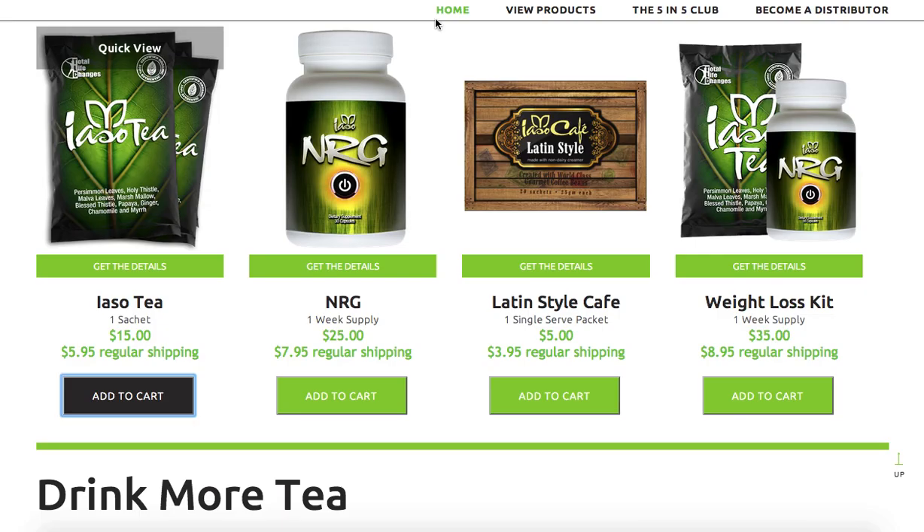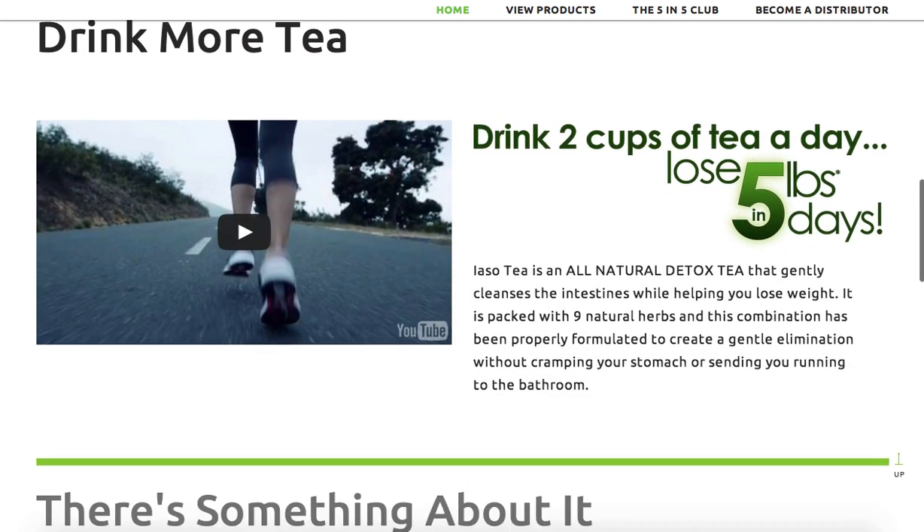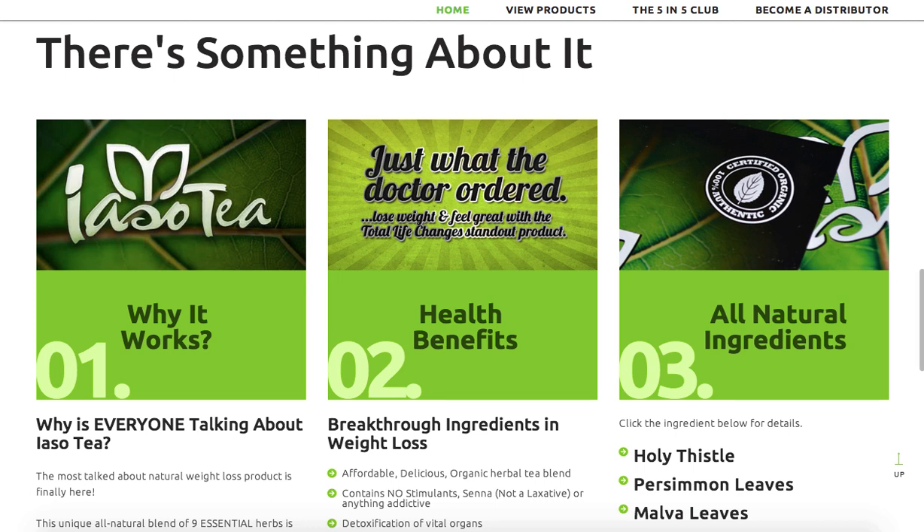Remember these are some really powerful products, so a lot of customers are going to return and might even want to become a distributor as well, because there are a lot of people that can use these products. If you're watching this video you're probably already on the page. You've also got the 'Drink More Tea' video here, and you can put your own video in this spot as well — more detailed testimonials about your experience with the iaso tea, or Total Life Changes products in general. You can add your own YouTube video here in the back office.